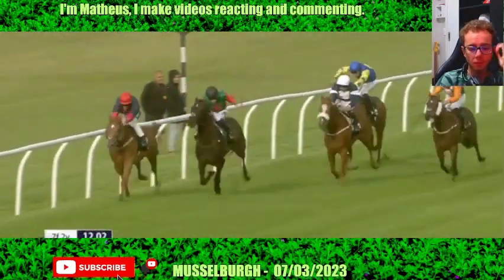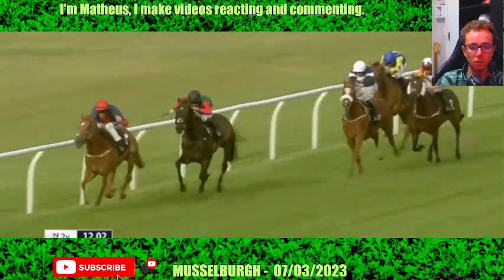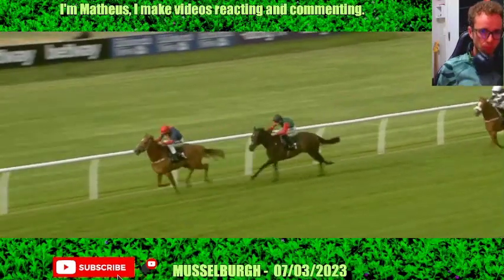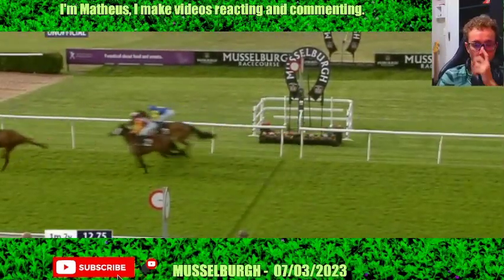Cuban Rock has the lead from Star Start in second. In third, Rockin' Rosa. Half a furlong left to run, it's still Cuban Rock who has the lead. And Cuban Rock and Paul Mulrannan are coming away and going to lead all the way. Cuban Rock is going to win it. In second place is Star Start. In third, Rockin' Rosa.